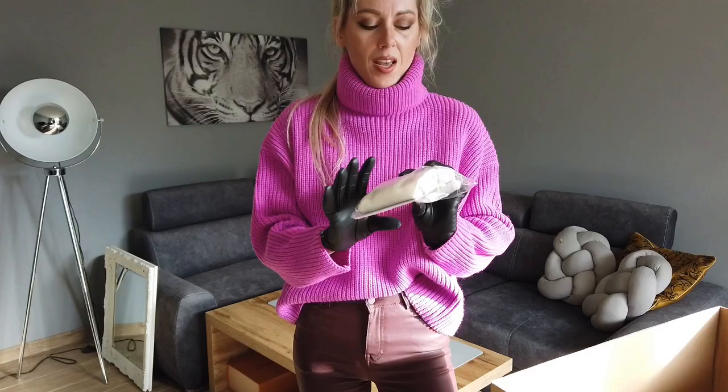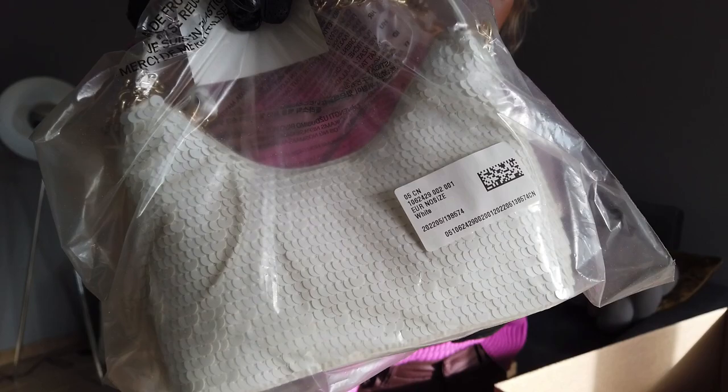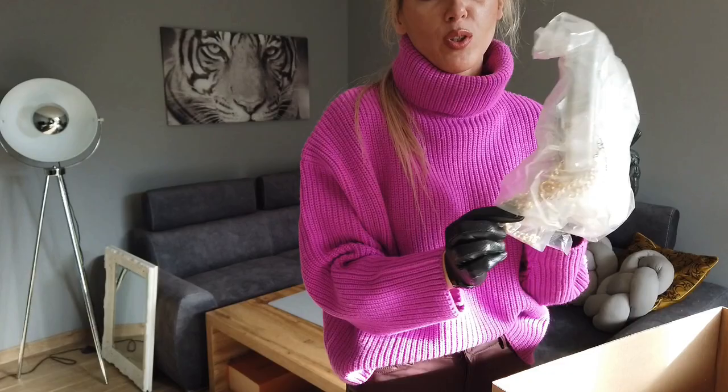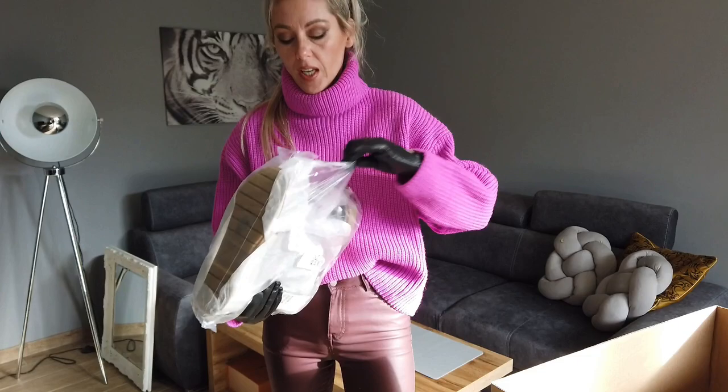This handbag — I think it's nice, but actually I ordered it only because of this chain. I need to check the length of the chain and then decide if I want to keep it.